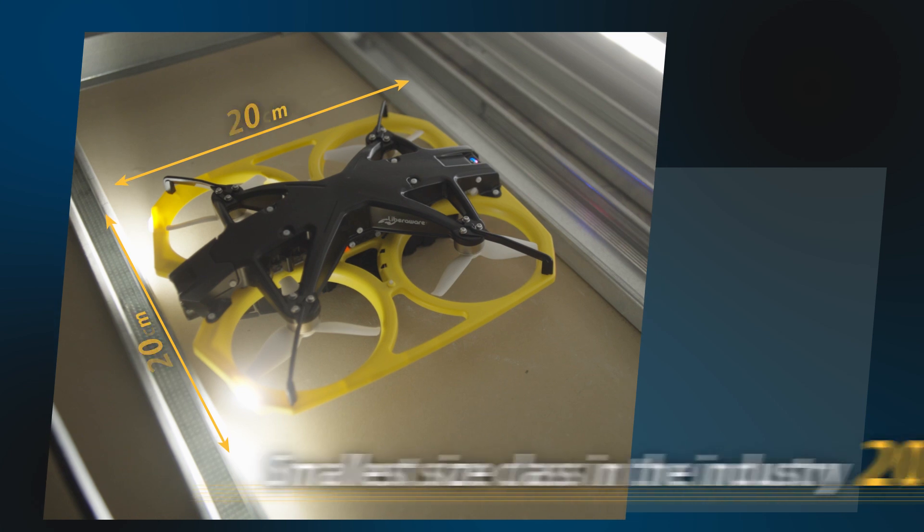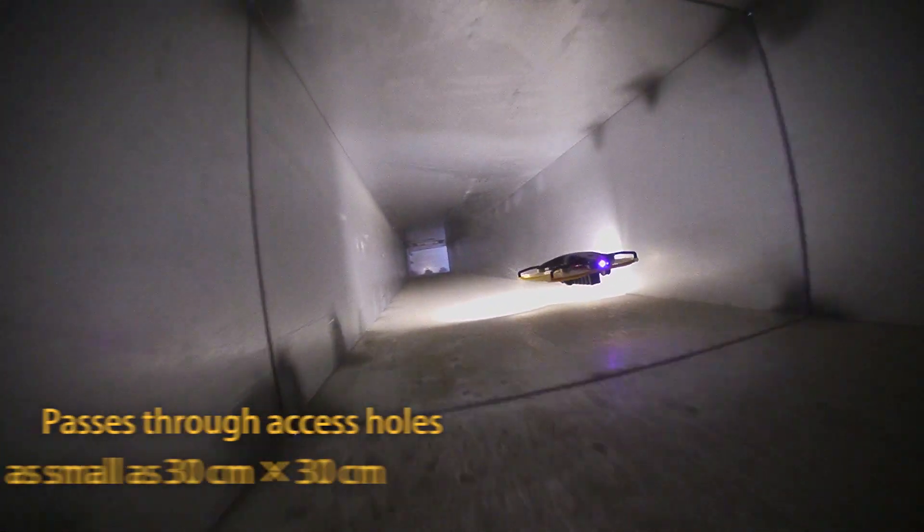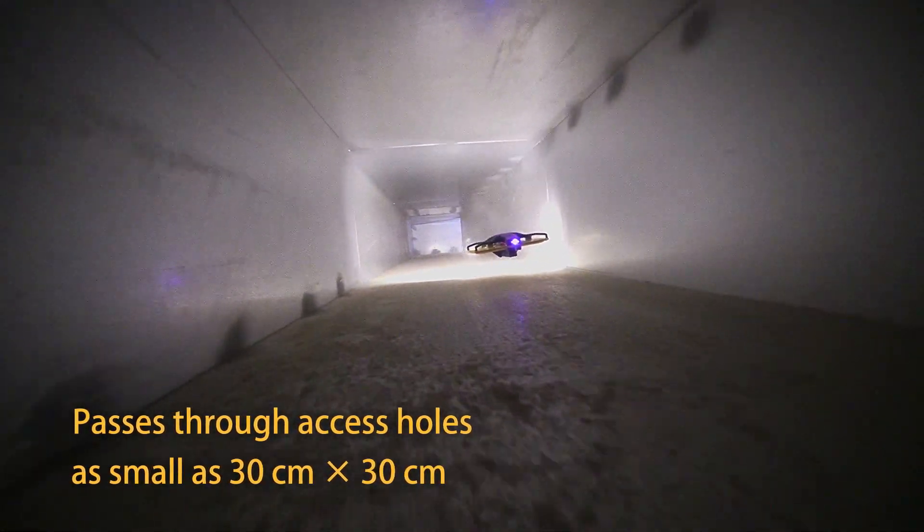At 20 centimeters across, IBIS-2 is the industry's smallest drone. It enters spaces that couldn't be inspected before.